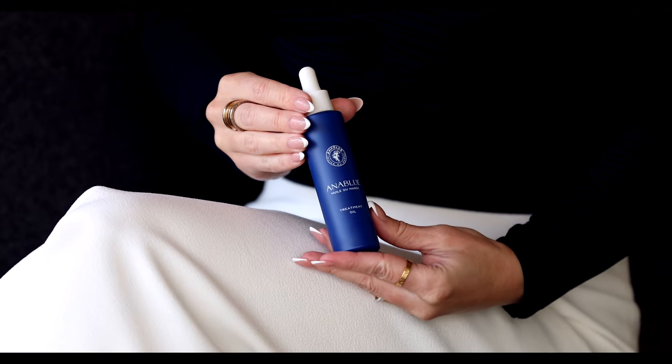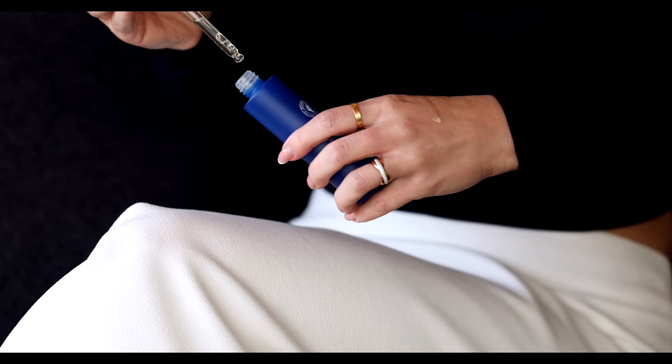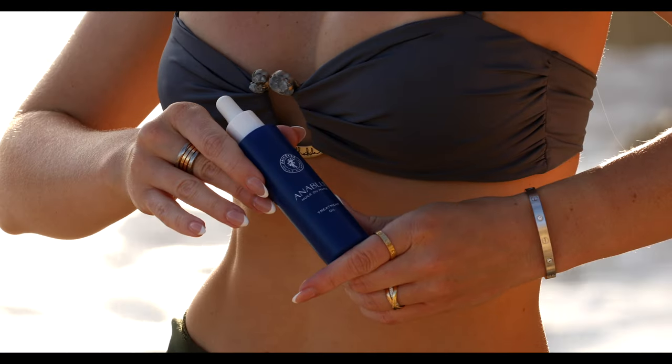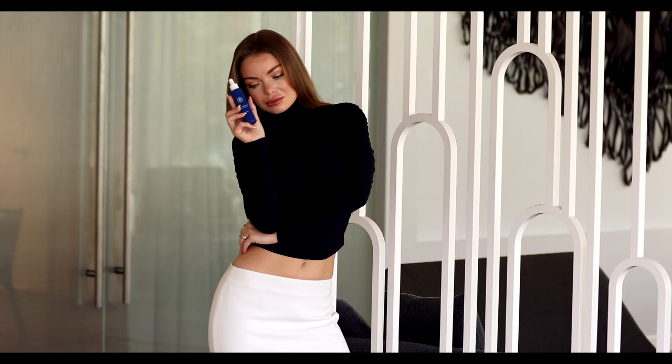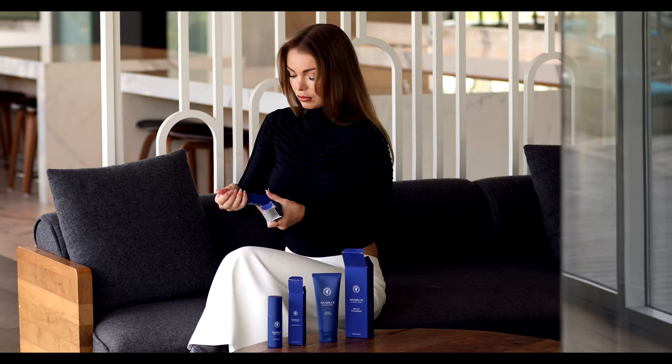Anna Blue products are made with rich Moroccan ingredients, like this treatment oil made with argan oil and pracaxi oils from Morocco. It features a luxurious scent of Damascus rose, which is one of the world's most expensive oils. Use it as a weekly treatment — Anna Blue's signature treatment oil has been shown to nourish the scalp and soften the hair.